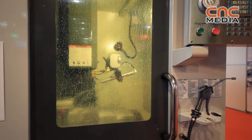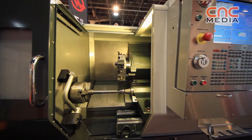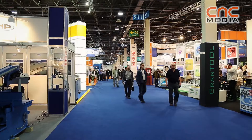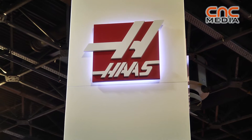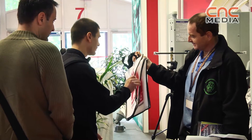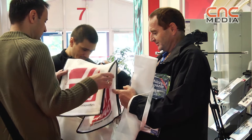This is a production of the U.S. Department of State. Welcome to the Haas booth at the Magtech in Budapest 2013. Haas is presenting here five machines — vertical machining centers and turning centers — with a local Haas factory outlet, which is the company BarTech. We are proud to be here. We had a very good show until now; the attendance was very good, way more than expected.